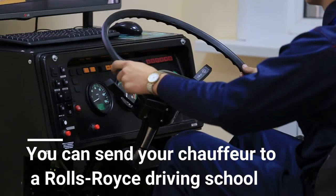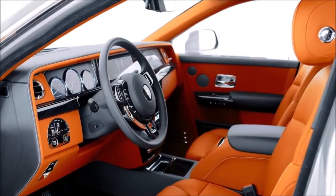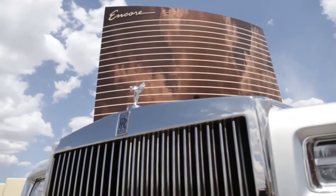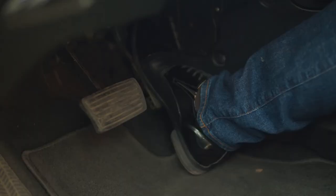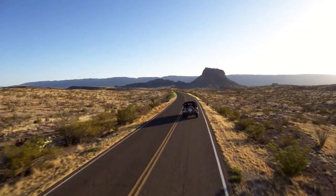You can send your chauffeur to a Rolls-Royce driving school. The coveted seats in any Rolls-Royce are in the back end, and accordingly many owners opt for drivers. But for the most comfortable experience, they may want to consider splurging on Rolls-Royce's white-glove training program. The curriculum trains drivers on how to open and close doors without leaving fingerprints, how to brake without moving the passengers' heads, and how to read and drive a road for optimal smoothness.